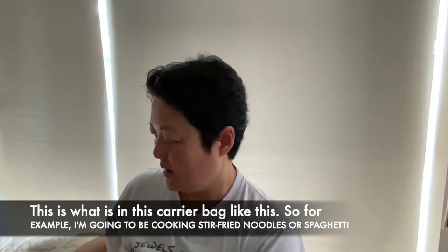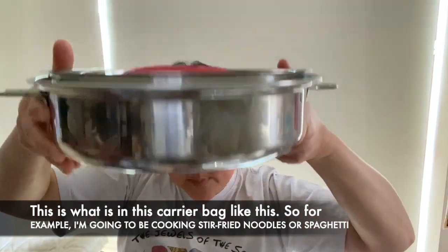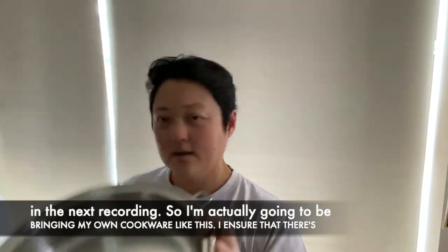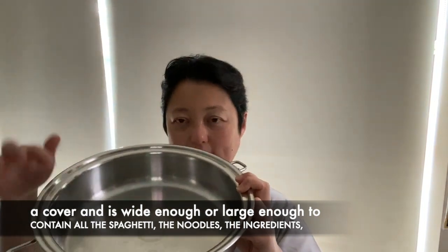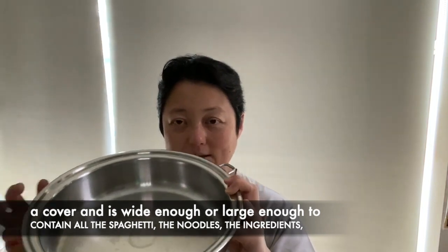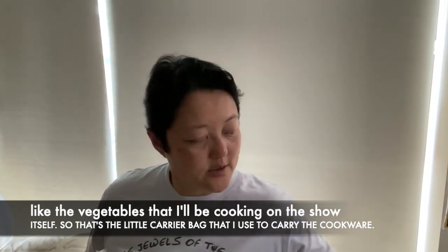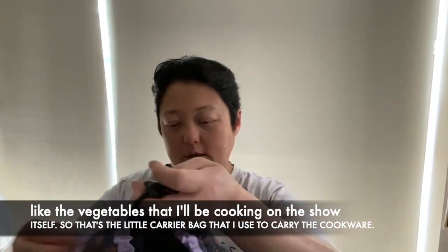For example, I'm going to be cooking stir-fried noodles or spaghetti in the next recording. So I'm actually going to be bringing my own cookware like this — one that has a cover and is wide enough and large enough to actually contain all the spaghetti, the noodles, the ingredients like the vegetables that I'll be cooking on the show itself. So that's the little carrier bag I use to carry the cookware.